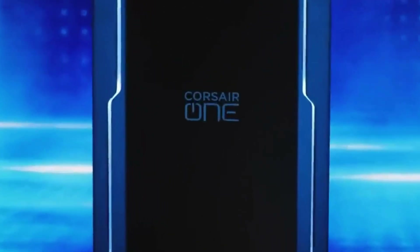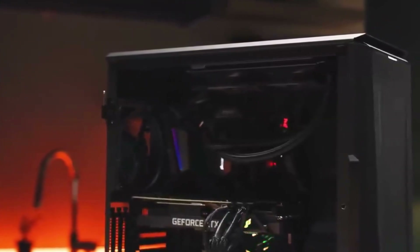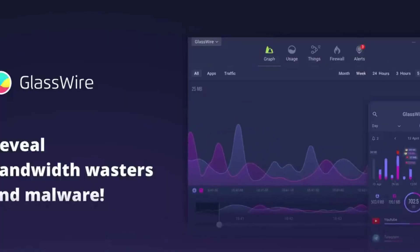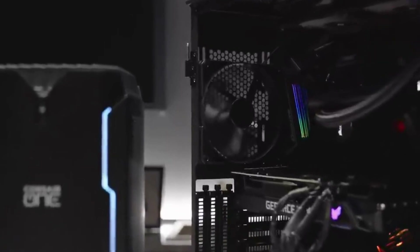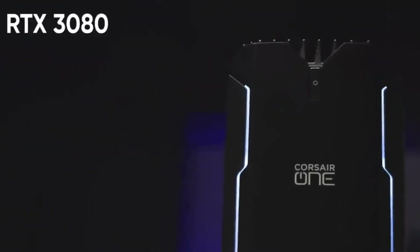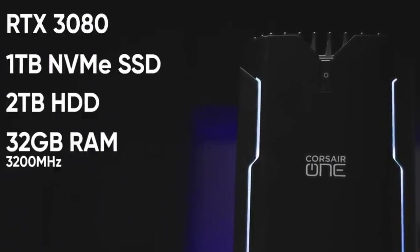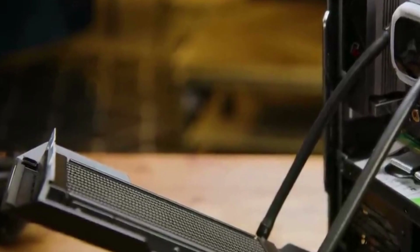Number 9: Corsair One i200 — a frankly inspired piece of computer hardware engineering. The Corsair One i200 is a marvelously compact workstation computer that leverages some smart internal design choices to offer top-tier performance with a footprint barely any larger than the Lenovo IdeaCenter Mini 5i. It also runs quieter than many powerhouse PCs, thanks to its single roof-mounted fan and perforated side panels. Corsair offers a variety of models with both AMD and Intel processors.